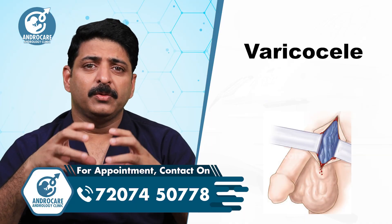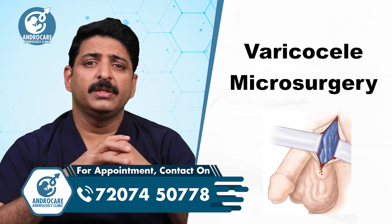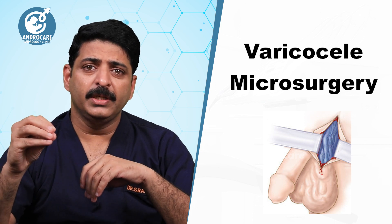The first point is that varicocele surgery is a microsurgery. Microsurgery is a simple day care procedure. The procedure is done in the morning and you go home in the evening.